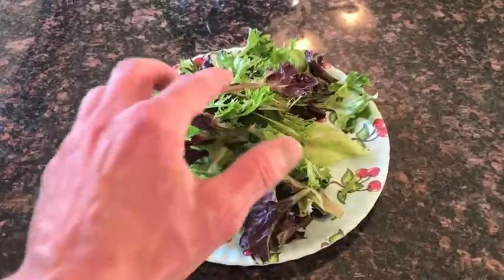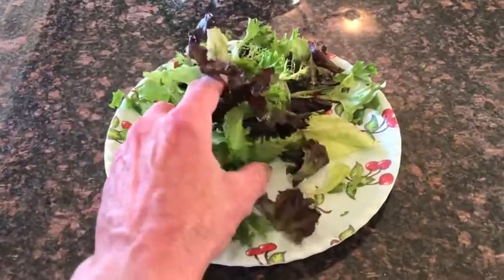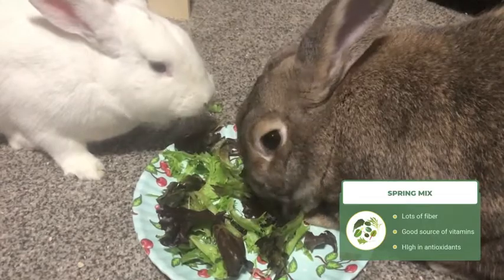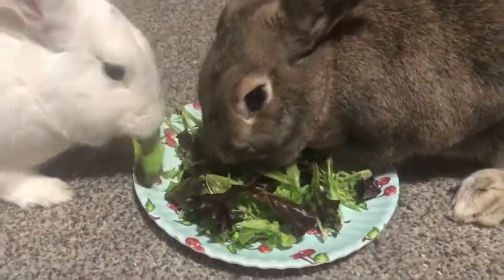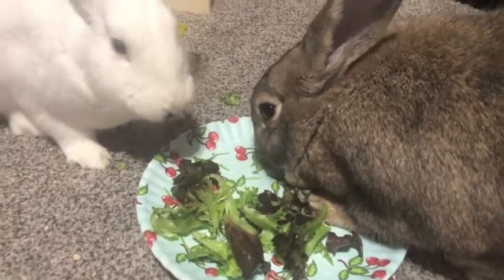Our next pick for the best rabbit greens is spring mix. A typical spring mix contains a lot of different healthy greens for rabbits like romaine, red and green leaf lettuce, and arugula. It's also full of fiber and vitamins and low in sugar. Plus, it's full of antioxidants and the flavor combination is something that rabbits really enjoy.